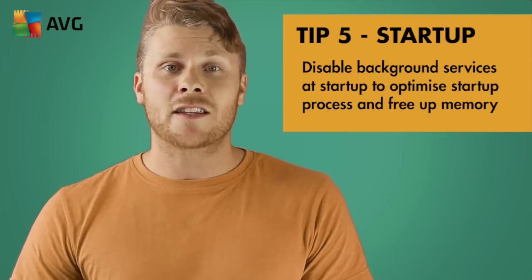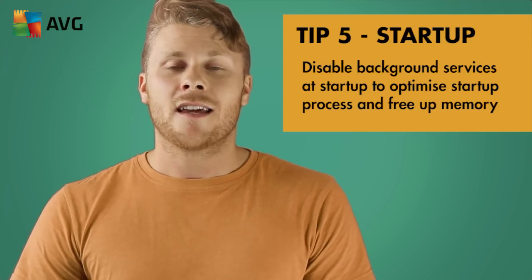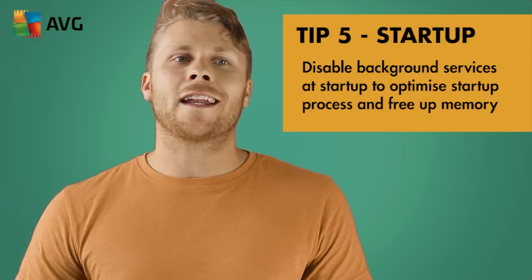Tip five: optimise the Windows startup process. If your computer is running incredibly slow to start, this could be because you have so many programs that are trying to start up at the same time. Instead of having extra services running by default, you should be able to choose when and where to run them.